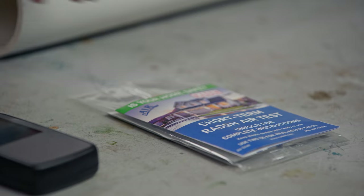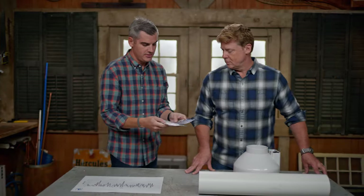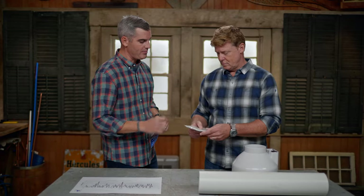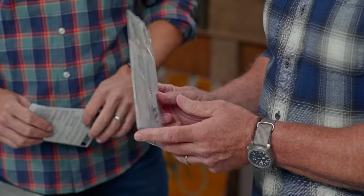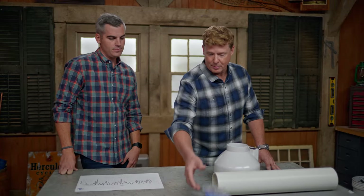How do we test for it? There are things like this called the short-term test. You basically set that up in your basement two to five feet above the surface. This one's a three-day test — it measures over three days, you send it off to a lab, you get the results back. About 20 bucks. We did these when we bought the house; it's of course required in a lot of places. And they said no radon, no problem.